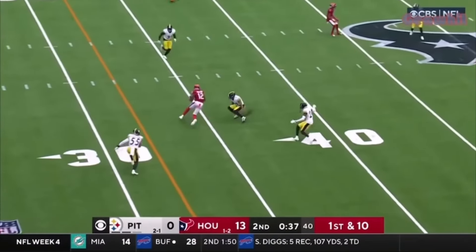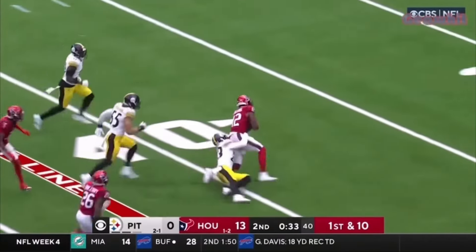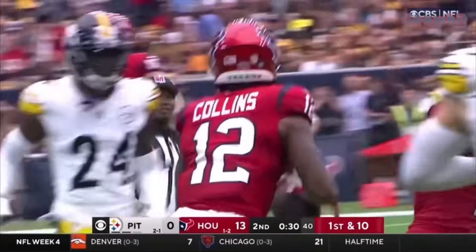How do they navigate here with no timeouts? He fires, completes to Collins! Collins making a miss! Collins off to the races — inside the Steelers' 40!